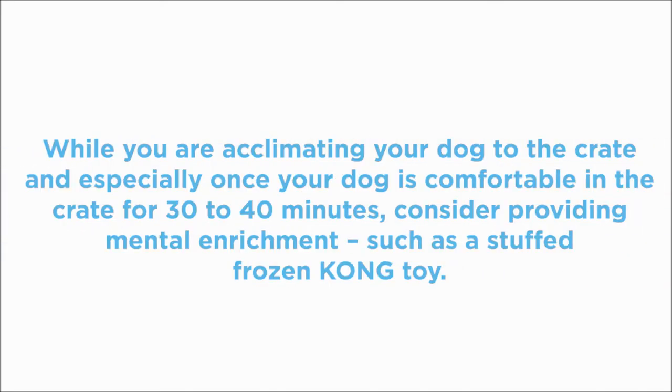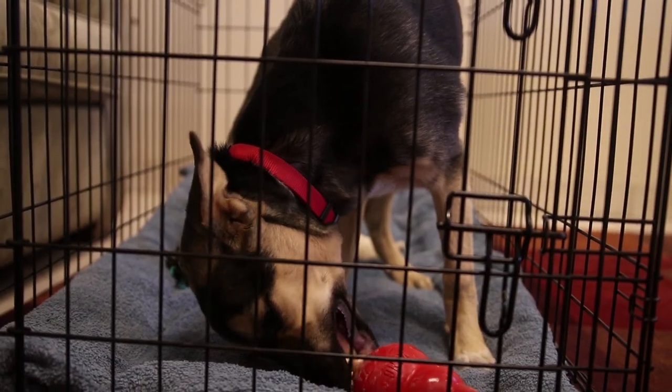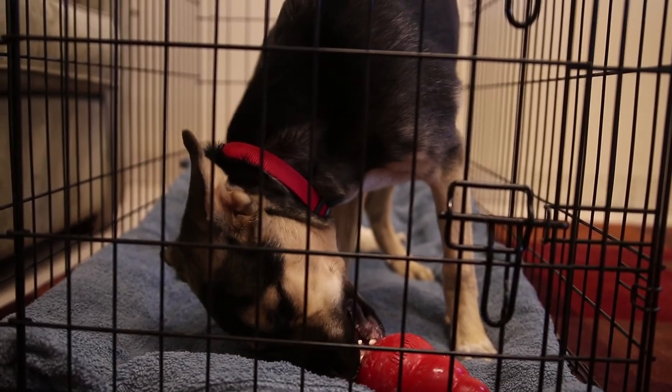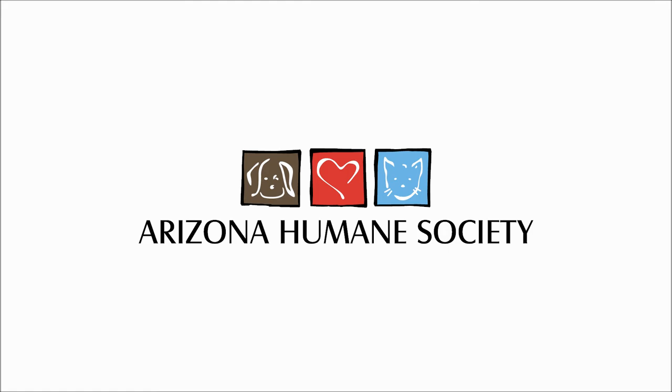When acclimating your dog to the crate, and especially once your dog is comfortable in the crate for 30 to 40 minutes, consider providing mental enrichment such as a stuffed frozen Kong toy. You may even consider feeding your dog his meals through a frozen Kong, which can keep him occupied for hours. For more tips and tricks, please visit azhumane.org.